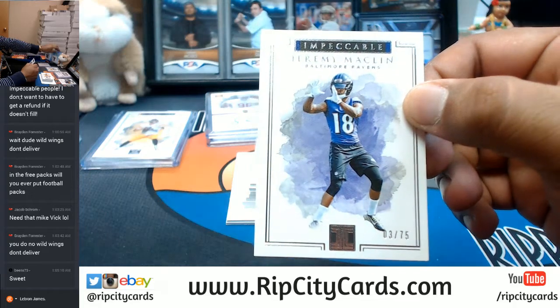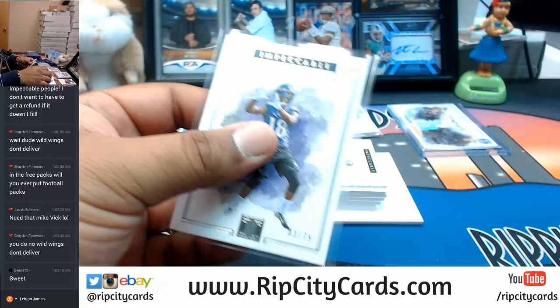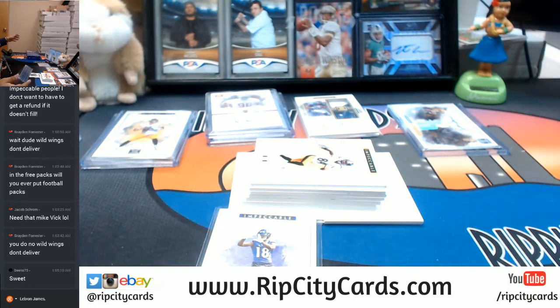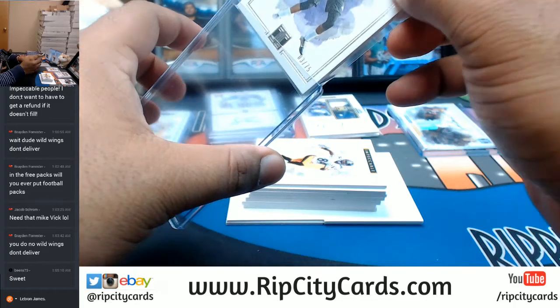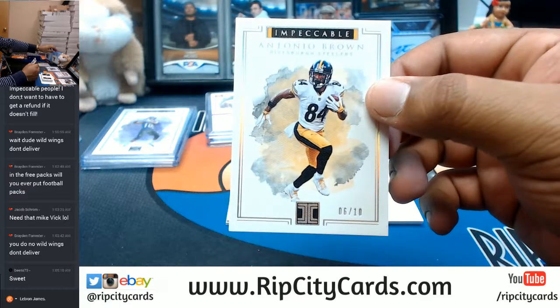For the Ravens, Jeremy Macklin to 75. I'm gonna run out of top loaders here, I can already see it. I'll go grab some more later — I'll cross that bridge when I get to it. For the Steelers, the 10 — Antonio Brown.